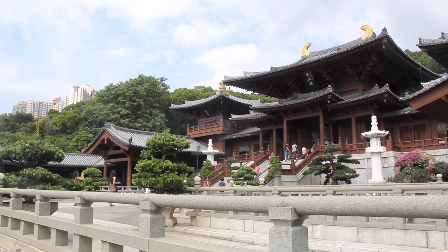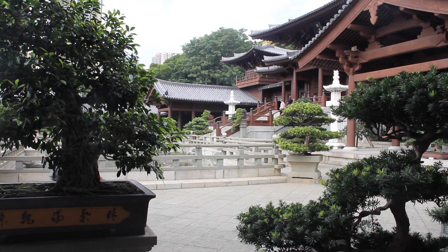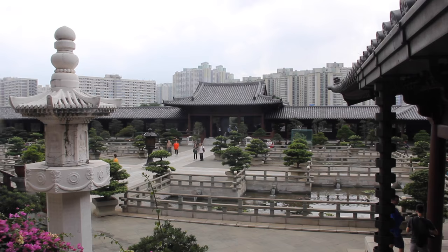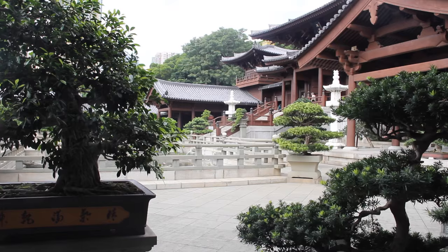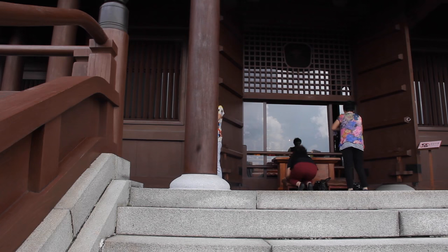The Chi Lin Nunnery is a Buddhist complex created with breathtaking architecture made of wood. What's amazing about the structure is that no nails were used in building this temple. This design philosophy of not using a nail is a statement that man should always be in harmony with nature. This nunnery is a serene place adorned with lotus ponds, bonsai, and bougainvillea.